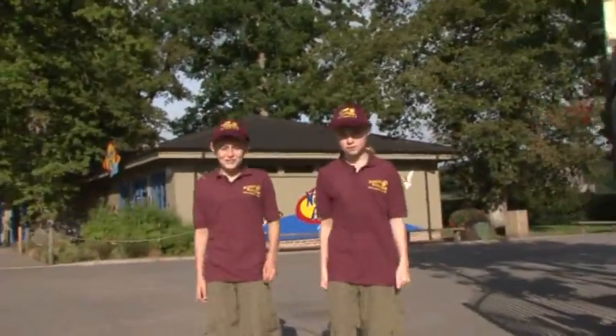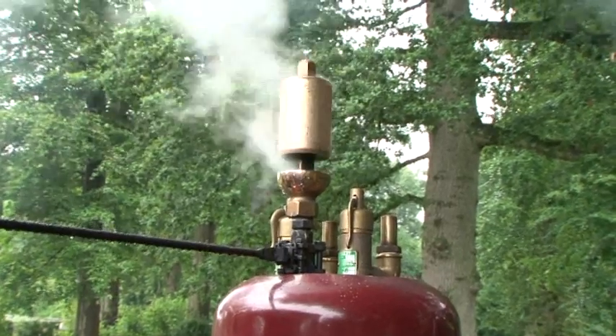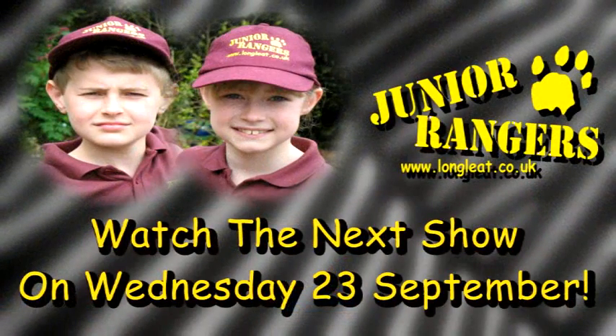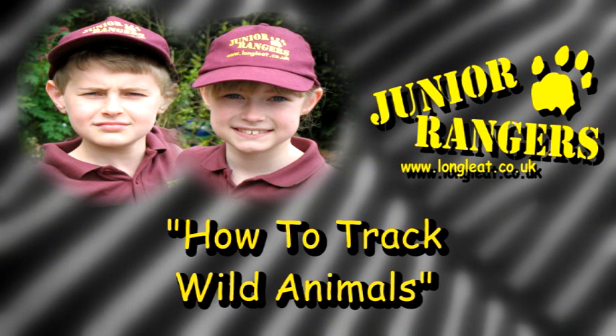We hope you've enjoyed our ride on the Longleat Railway and our look at the new Butterfly Garden. The next train is about to leave the station, and we've reached the end of our show. We hope to see you all again next week for another edition of Junior Rangers. Join us next week when we'll find out how to track wild animals. See you next week, bye!